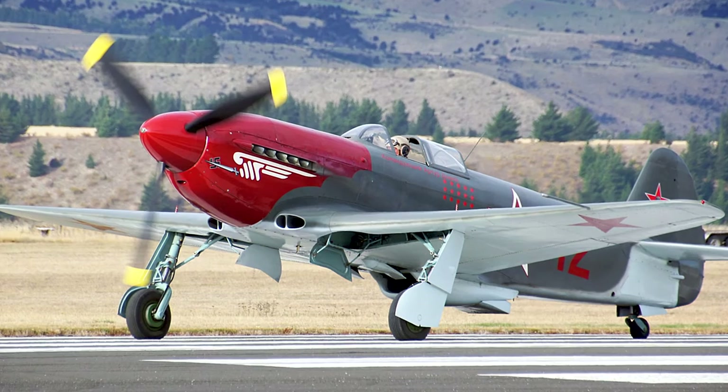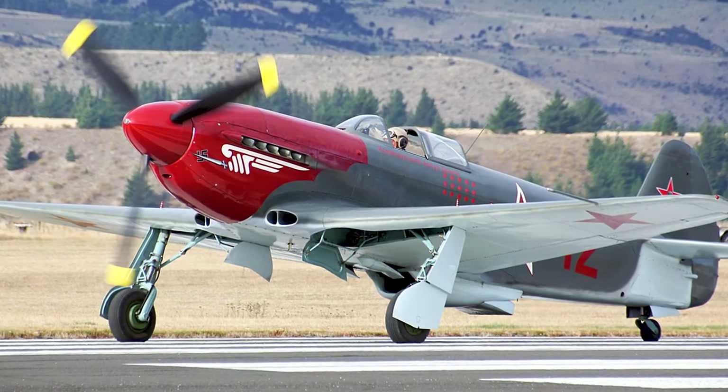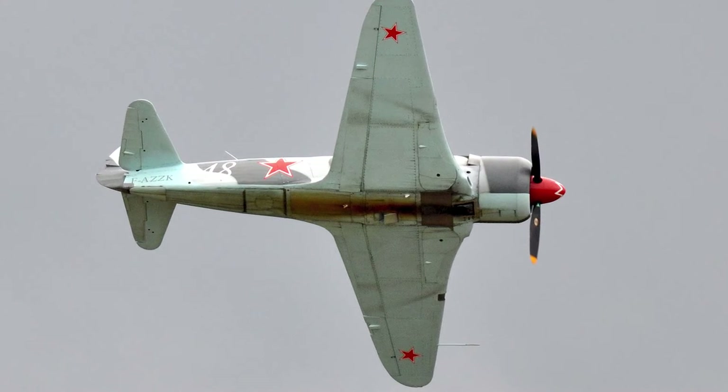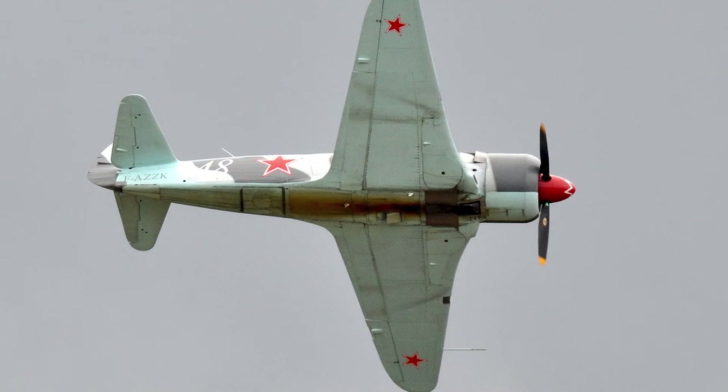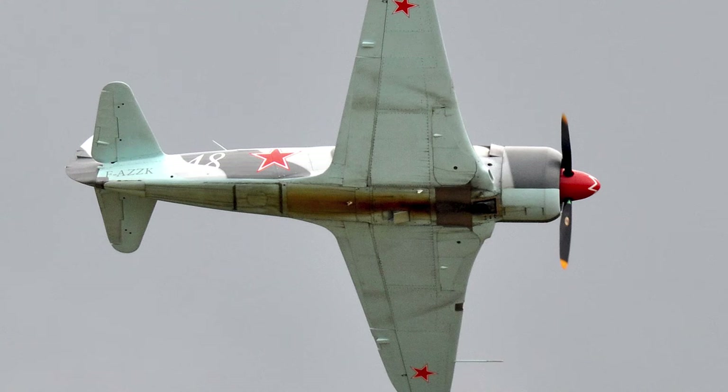Let's dive deeper into the heart of the Yak-3 — its technical specifications. The aircraft was powered by a Klimov VK-105 PF V-12 liquid-cooled piston engine, which could propel this lightweight fighter to a top speed of around 407 miles per hour.